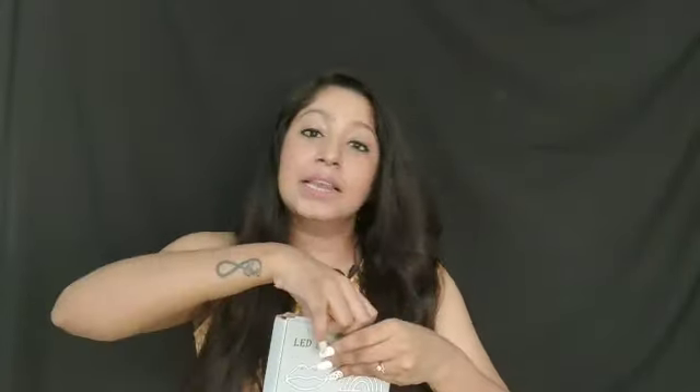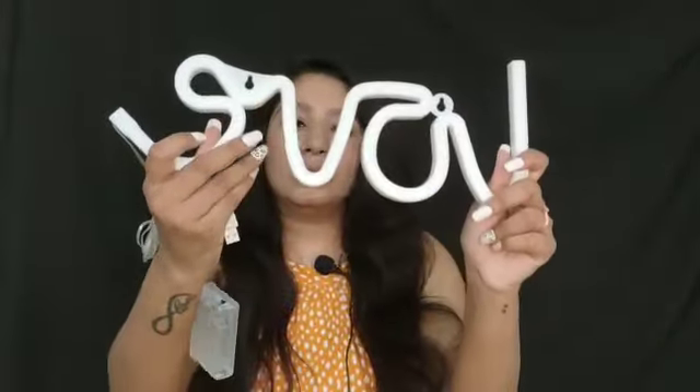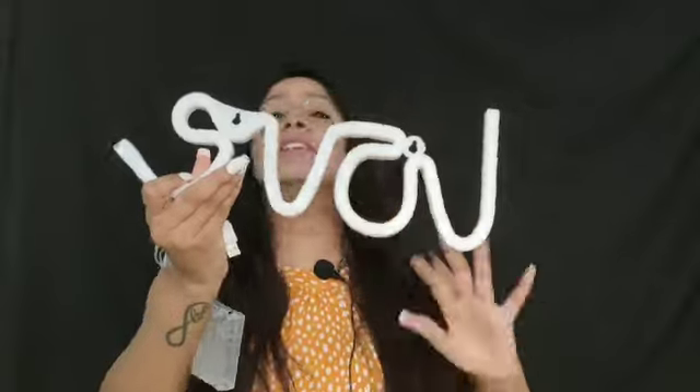The next thing I got is a decor piece. It is an LED decoration lamp and this is how it looks like. It has 'love' written on it and it has an LED lamp. You can operate it with battery and it also has a USB port. It is really pretty.